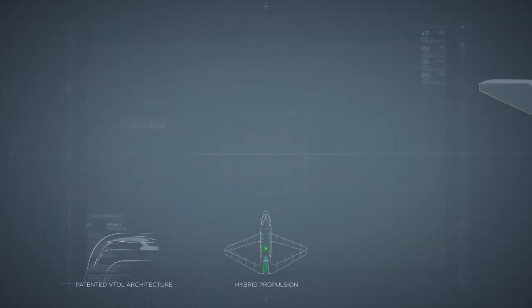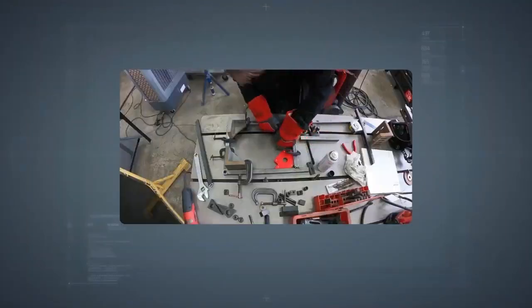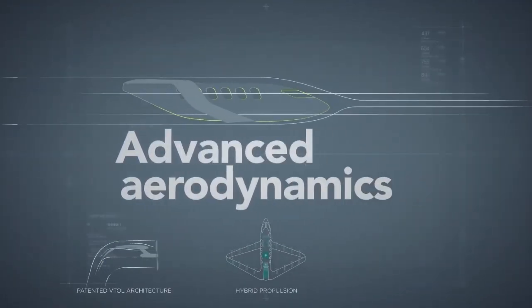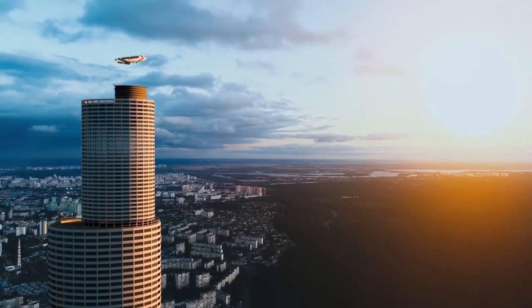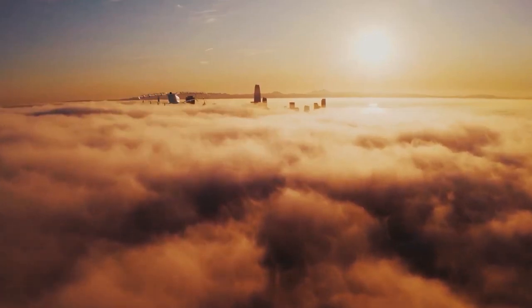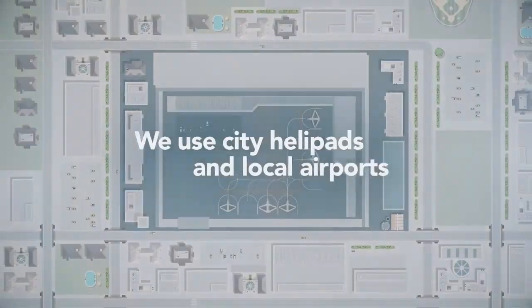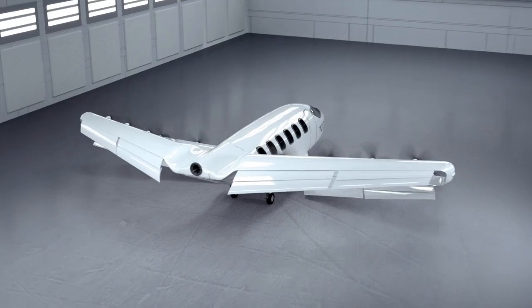Despite the exciting prospects, regulatory approvals and battery technology limitations remain critical hurdles. However, Otis Aviation is actively addressing these through continuous technical refinement, striving to meet regulatory standards while pushing the boundaries of battery performance and range. The company's commitment to balancing cost-effectiveness with environmental responsibility positions it to reshape regional transportation, ultimately delivering a faster, greener, and more economical future in air travel while setting a new standard for sustainable aviation.